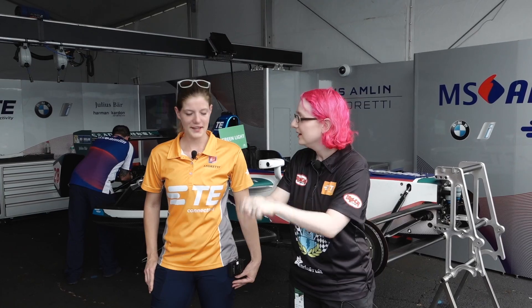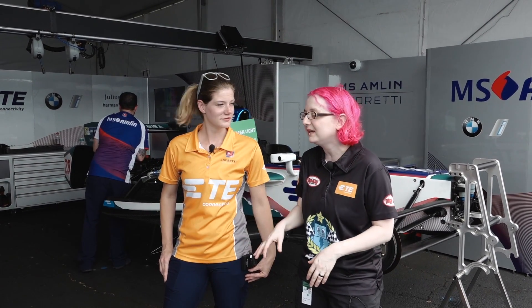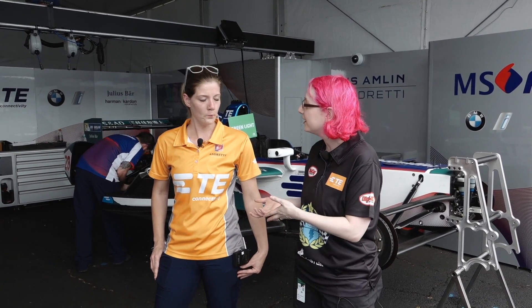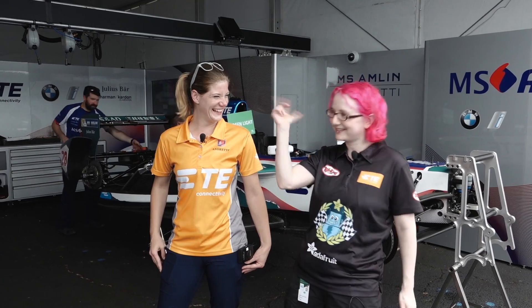You're here with TE Connectivity and you do the sensor stuff, the connectors, and wiring — which is actually the most important part. Because these cars go very fast, they shake, and you can't have the wires just come out. So I thought we could go through the car and show off some of the things you work on — the cool connectors and sensors that are inside. Let's go.